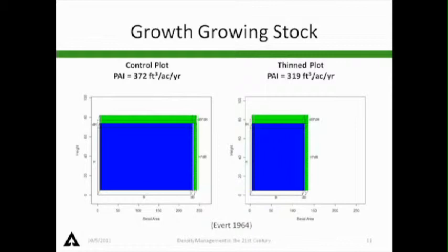Why don't we get this bonus wood? This is taken from an article by Everett. Think of the blue as your bank account — that's the growing stock, the capital in the bank. On the left is a control plot with lots of capital, growing at 372 cubic feet per acre per year. On the right is the thin plot — we've removed some of that capital, so it's only growing 319. Even though individual tree growth rates may be similar, we have so much more capital to put that growth on in the control plot that we're getting more stand growth. This is why thinning doesn't produce bonus wood — we've reduced our capital.